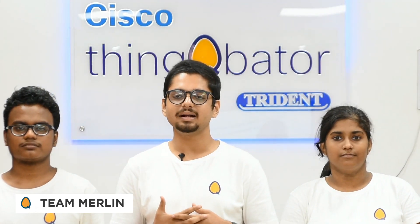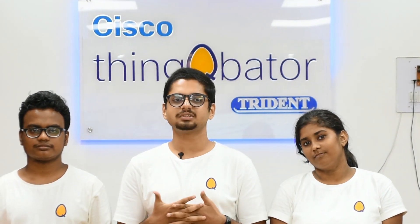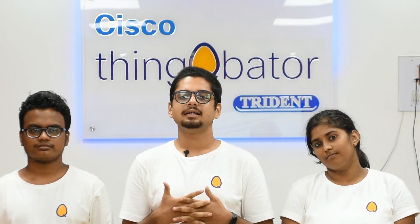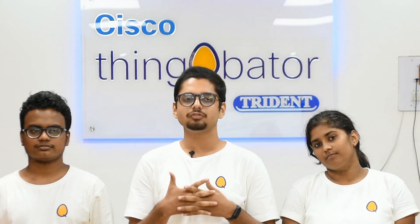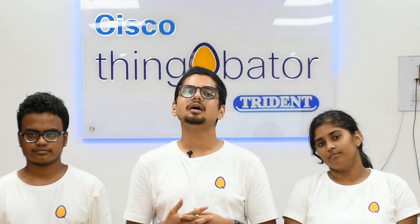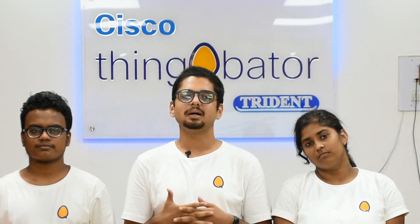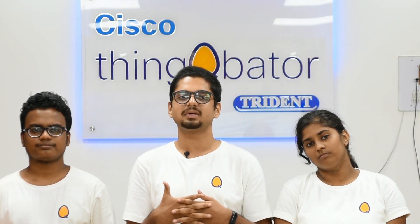I am Amlan from Team Merlin, and these are my teammates Ashish and Anushka. Technology has become such an integral part of our life that it is difficult to spend even a few moments without it. While we have been able to use it flawlessly, the visually impaired find it very difficult. We aim to solve this problem by providing a seamless, easy-to-use method of typing.